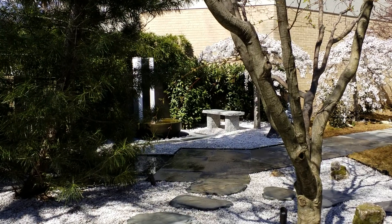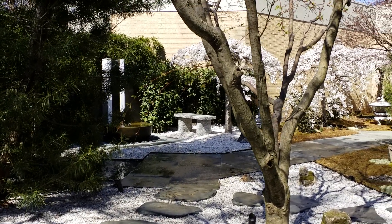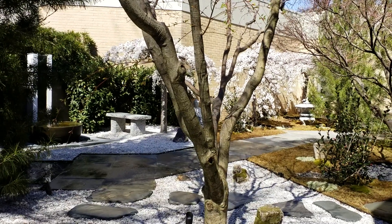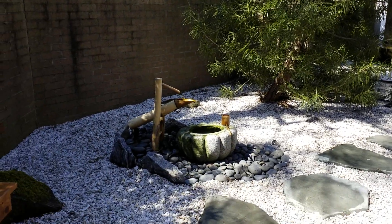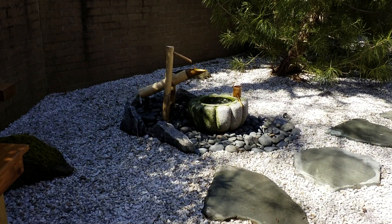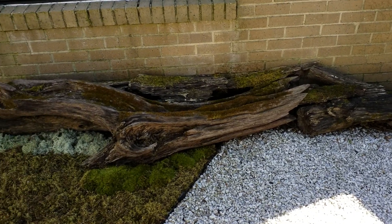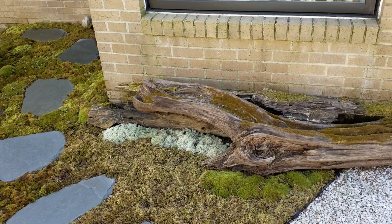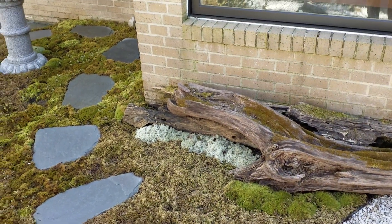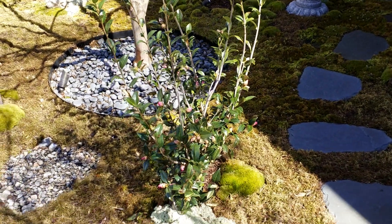From the sitting area you can pretty much view the entire garden — the large fountain, the opposite side, the cherry blossoms, Japanese maples, and then the smaller fountain. Some nice logs with moss. And the white moss is actually reindeer moss, which is pretty cool looking.